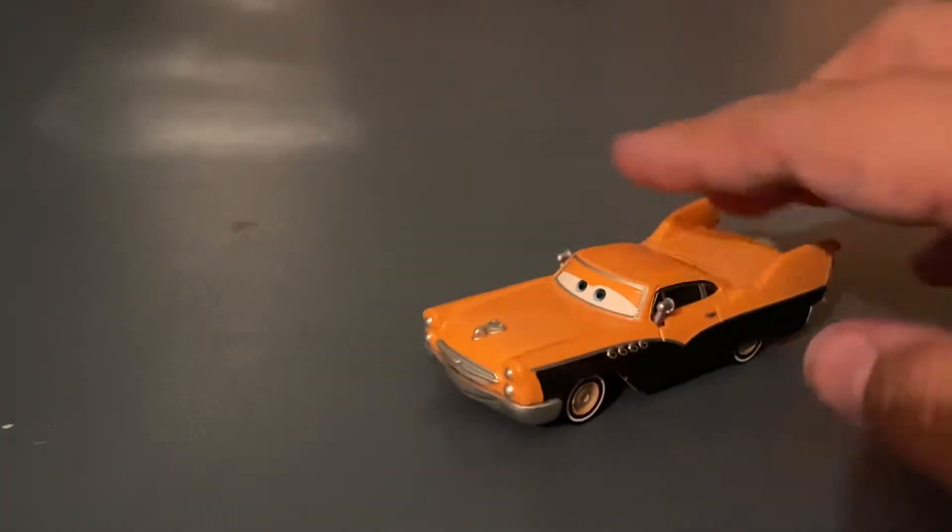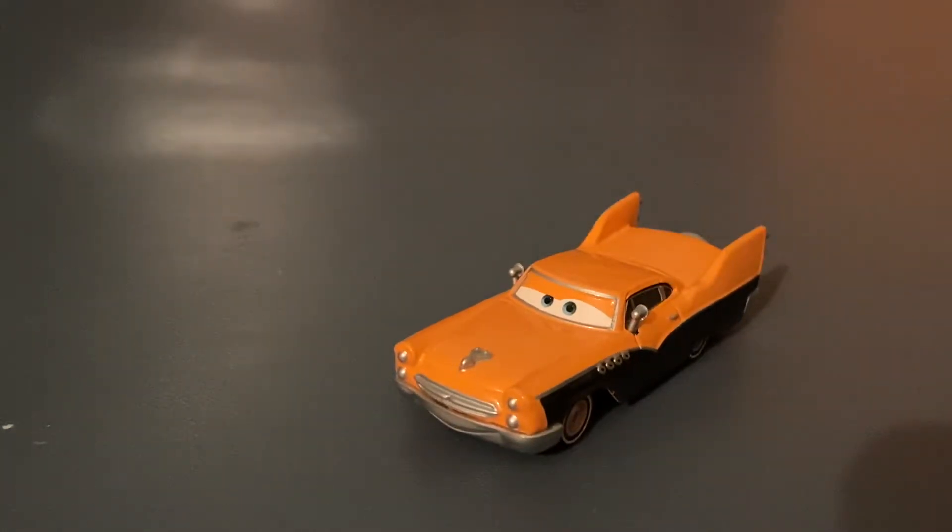Hello everyone and welcome back to another Halloween themed video. This time we'll be taking a look at the diecast that, in my opinion, represents Halloween the most in the Disney Cars line — Hank Halloween Murphy. It's in his name, and he has the colors to match. So of course, I figured now would be the right time to review him.